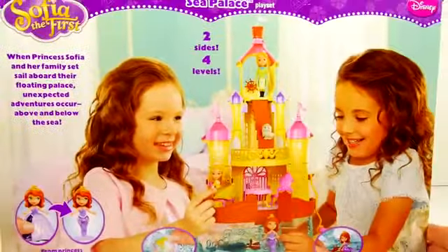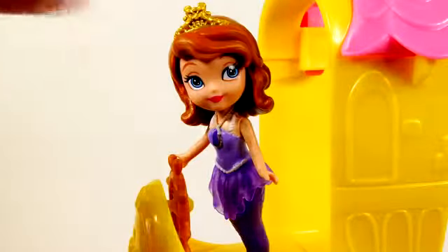So let's go ahead and get it out of the box and see what's inside. Here is the playset out of the box and all assembled — definitely lots of cool little things to do here.